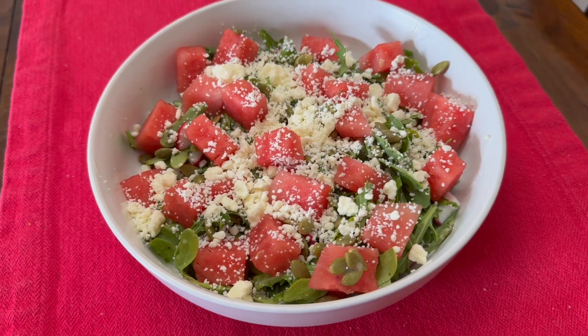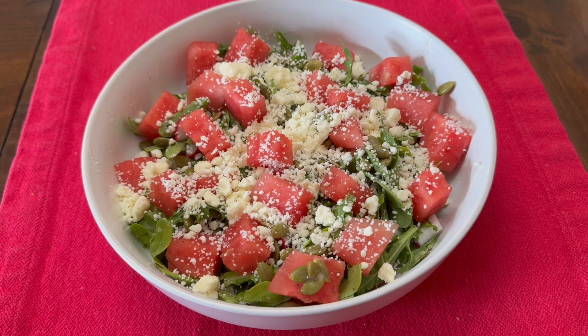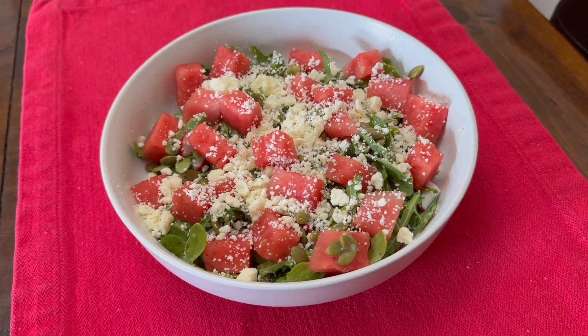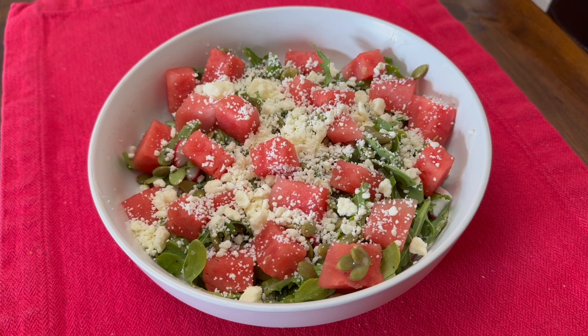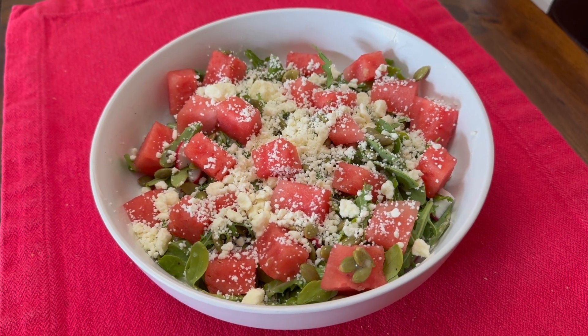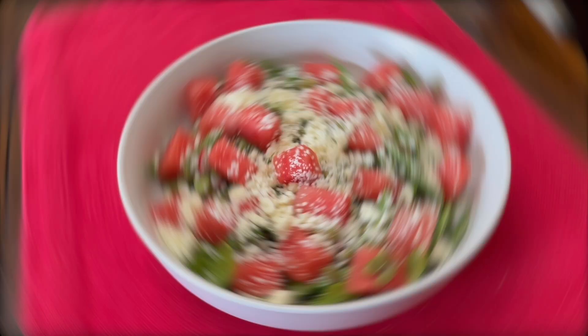It goes really well with the watermelon and the arugula, which is also a little peppery. It's so delicious. You can add protein to this such as chicken — even some bacon might be good, the saltiness with the watermelon would be really good.